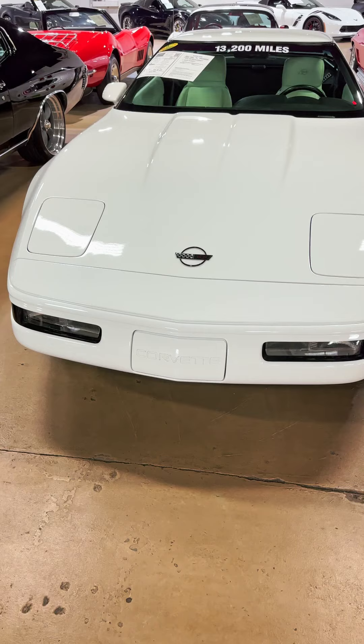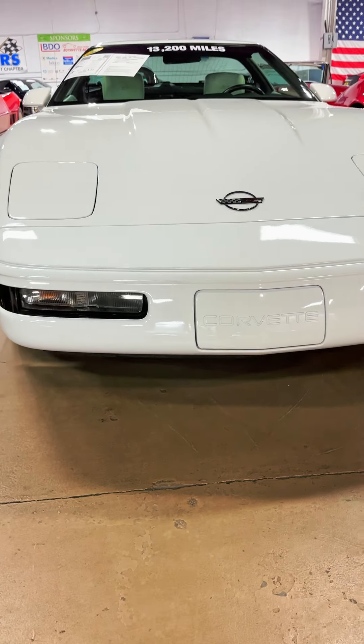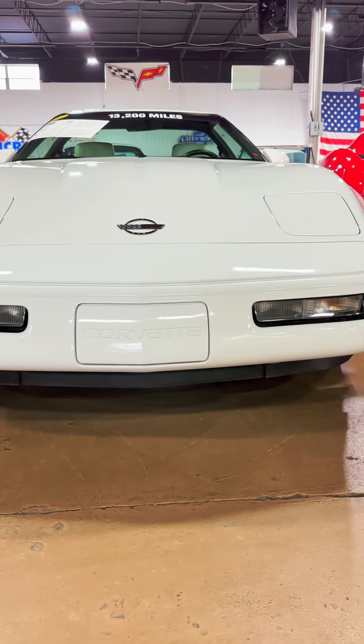This one only has 13,200 miles on it. Really sweet ride, and 1993 was a great year for the Corvette.